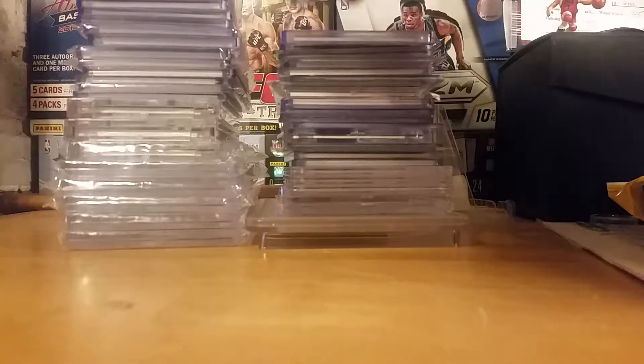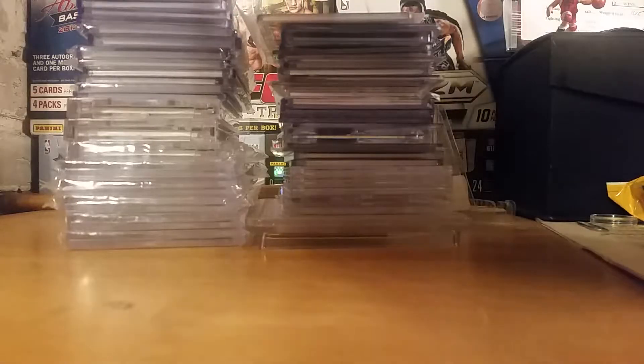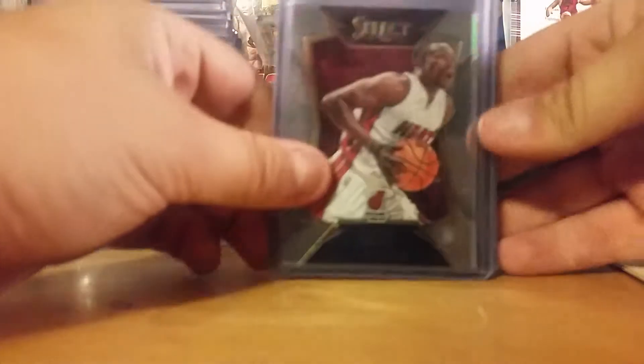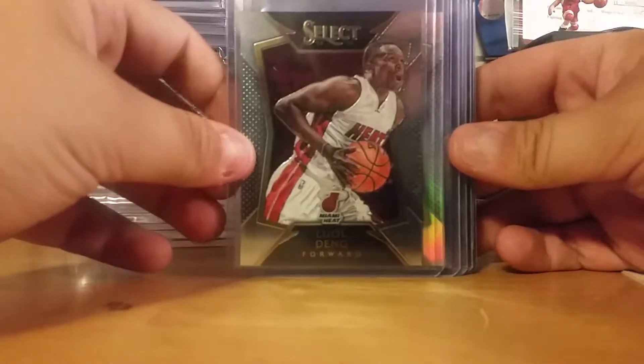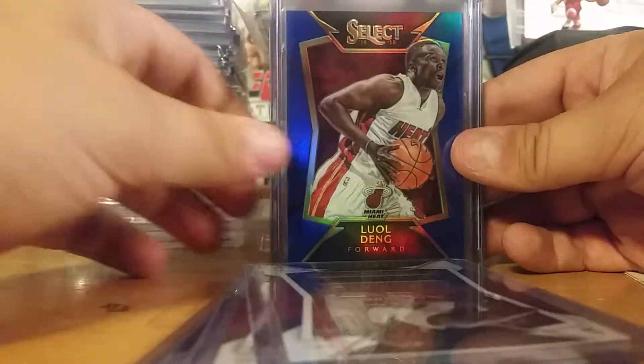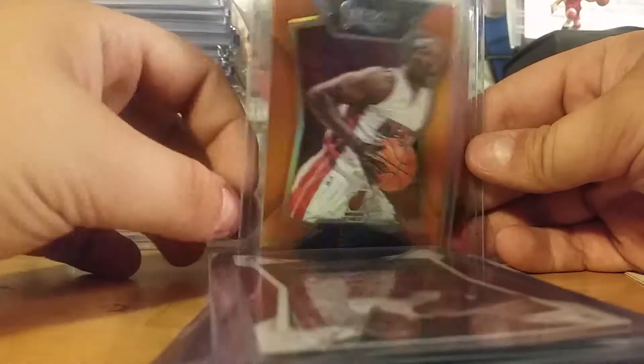I got a lot of stuff, so let's get into it. So this is what I got for this Select — I was trying to rainbow this. So I got the regular, there's the prism, purple and white, blue and white, blue out of 249, red out of 149, orange out of 60, and the tie-dye out of 25. So that's what I got there so far. If I could snag the 101 for this at the national, that'd be dope too.